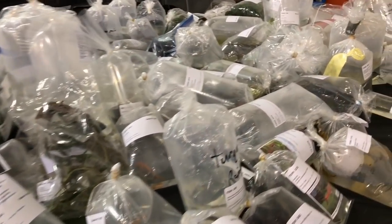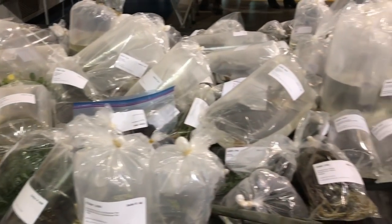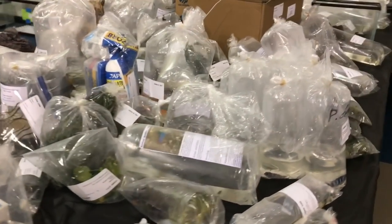Here we have some of the items for sale. There were four or five tables just loaded with fish, shrimp, plants, snails, all kinds of stuff. If you can't find something here, you're not looking.